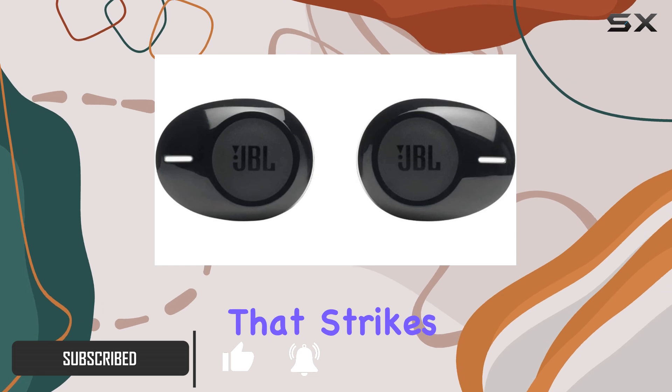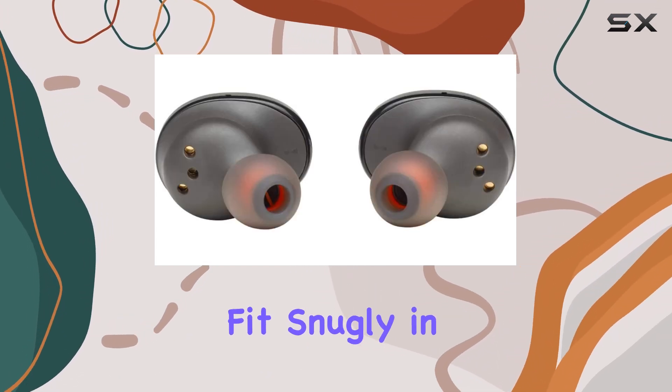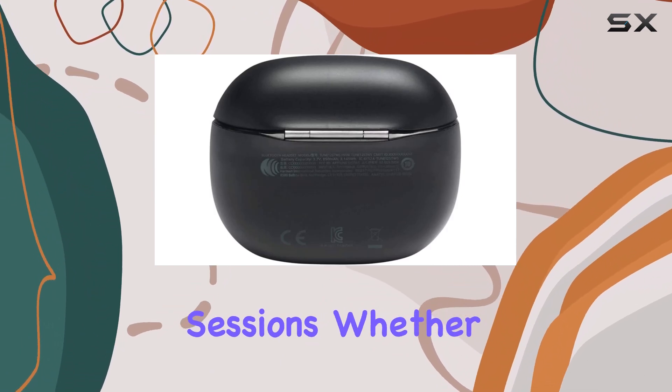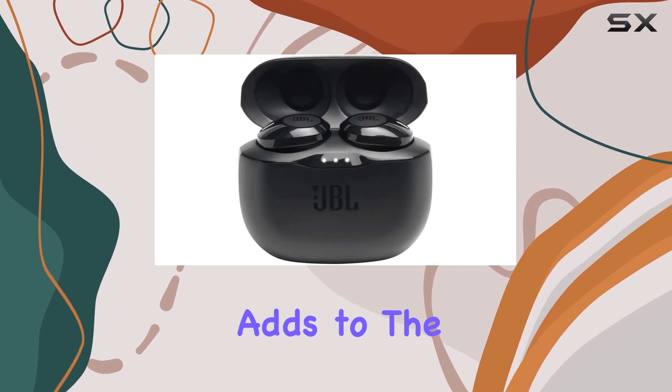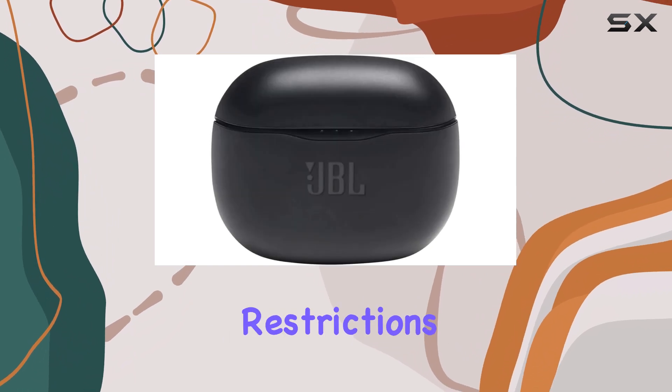The first thing that strikes you is how lightweight and comfortable they are. They fit snugly in the ears, making them perfect for long listening sessions, whether you're working out, commuting, or just relaxing at home. The absence of wires adds to the convenience, allowing you to move freely without any restrictions.